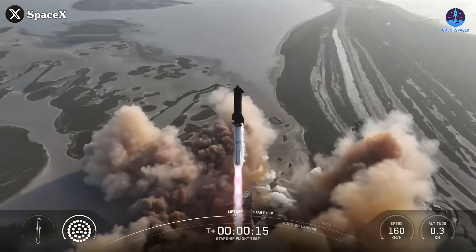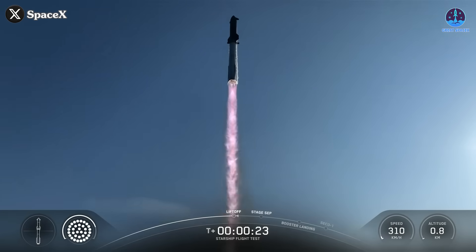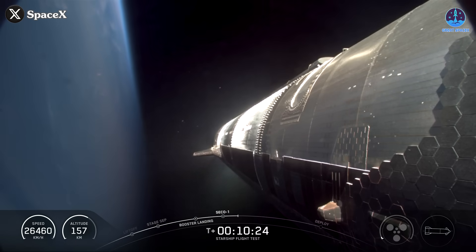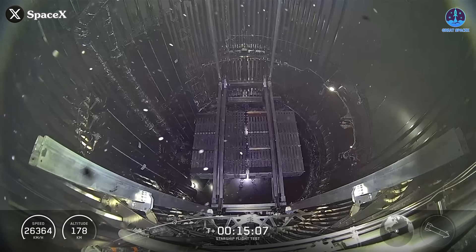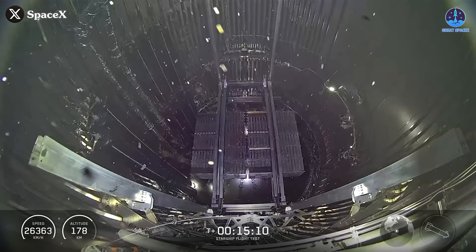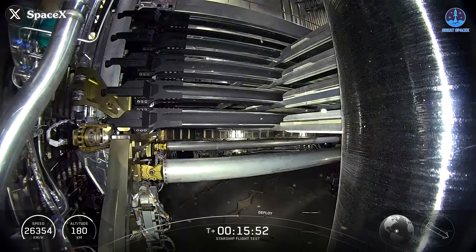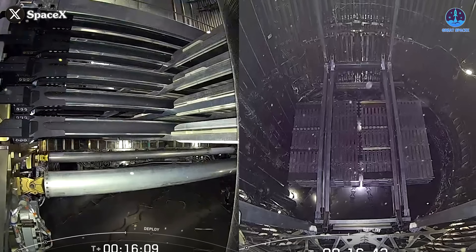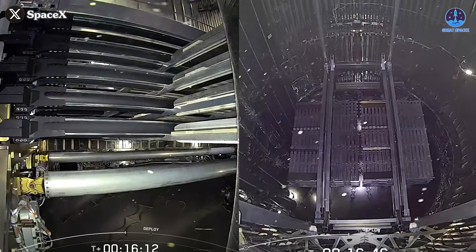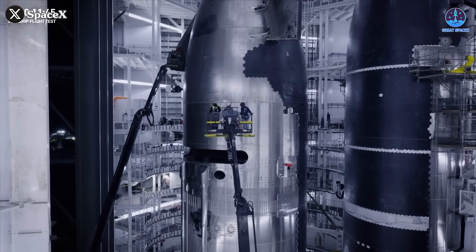It's safe to say that the last Starship flight, while not entirely successful, still made a powerful impression. One moment in particular stood out among the highlights at T plus 15 minutes and 3 seconds. We were treated to a stunning view inside the Starship's payload bay. For the first time ever, footage revealed the payloads and the PEZ dispenser deployment system installed inside the spacecraft — even though these were just dummy payloads. We also got our most comprehensive look yet at the layout and structure of the payload section itself.